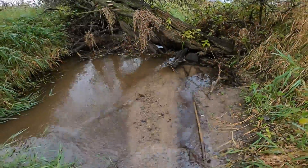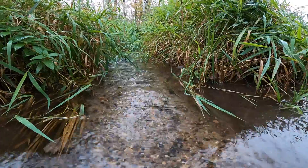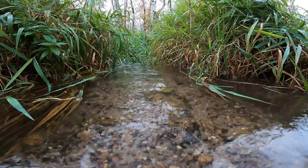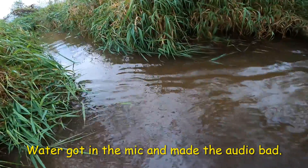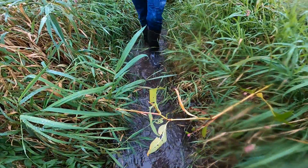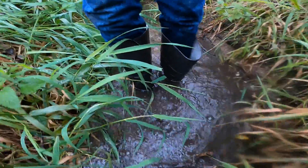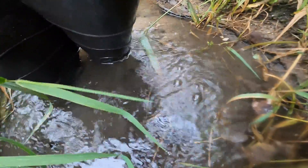Right here you can see the bottom of the creek. This water will be clearer so I hope you can see better. Over here is the main creek and it branches off into a creek over here. We found the spot right here where you can sink and a bunch of air bubbles will come out of the water.